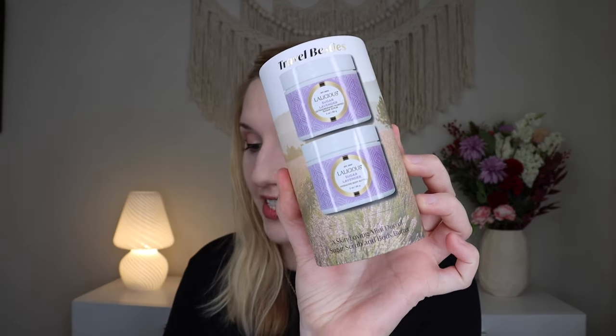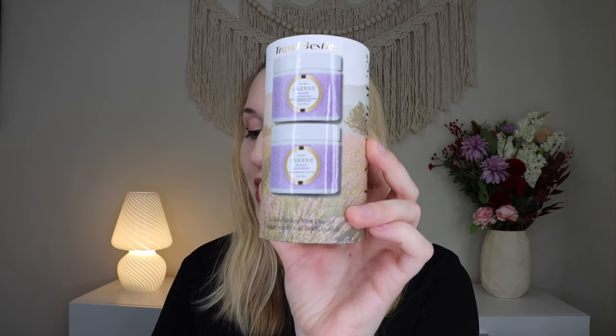Up next we have something from Lalicious — this is their Travel Besties, which retails for $28. You may remember when the Lalicious sugar scrub was in the PopSugar must-haves box years ago and people were crazy for it. Now we have the Sugar Lavender version — it's a duo expertly designed to exfoliate and moisturize for a healthy glow on the go. You get a whipped sugar scrub and a body butter in little pots inside a tube. Oh my gosh, it smells incredible — sweet and lavendery. This is giving me all the nostalgia feels from when I first started looking at subscriptions. I love this.